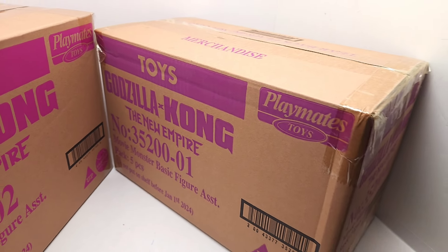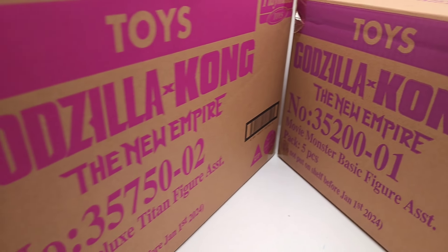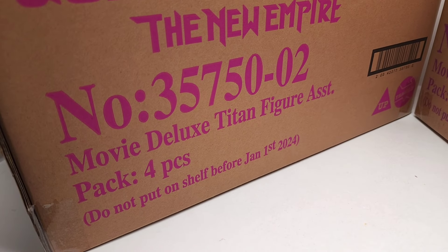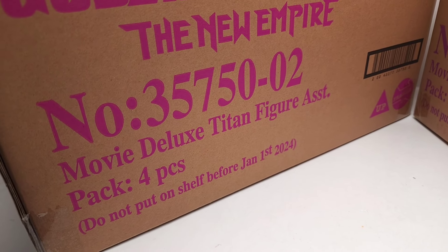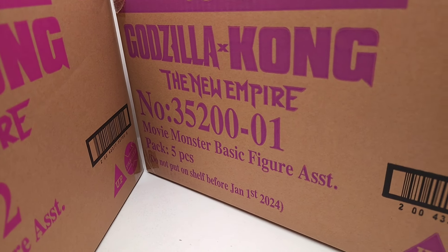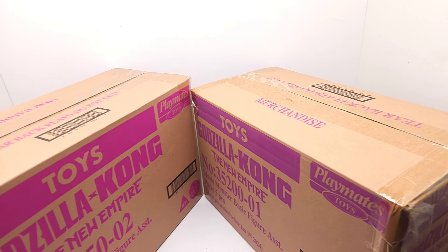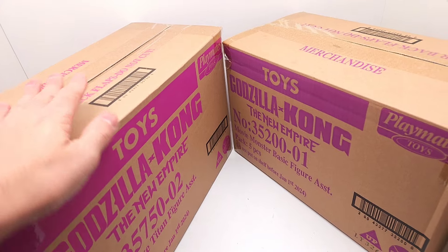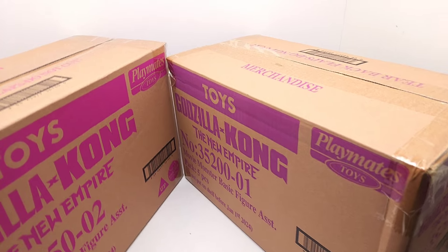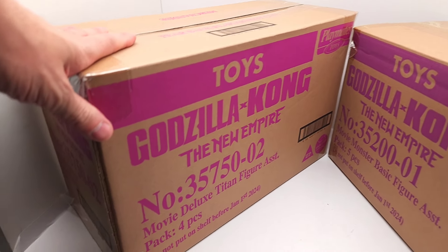Alright friends, welcome back to Vince and Gigi's Super Channel G, and look what we got today. We got these incredible new Godzilla X Kong: The New Empire action figures. This is the Movie Deluxe Titan figure set and the Movie Monster basic figure set. We were missing the Scar King and some other basic figures. Our friends at Playmates Toys sent us these, so shout out to them for being absolutely amazing.